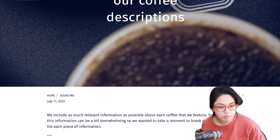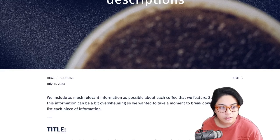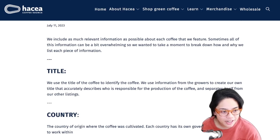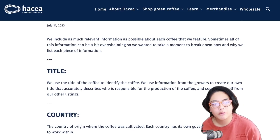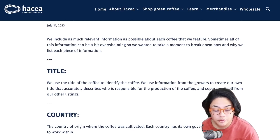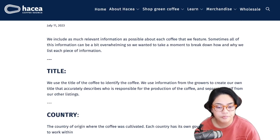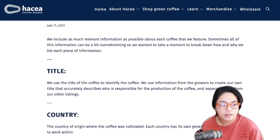Haseya includes as much relevant information as possible about each coffee they feature. Sometimes all of this information can be a bit overwhelming, so they wanted to break it down. You know what would be cool, Haseya team - put like an essentials guide for new coffee roasters, put it in stories, make it a recurring piece of content that comes out every month or week so people know how to use your site and buy correctly. That'll serve them.